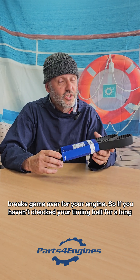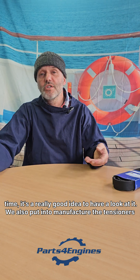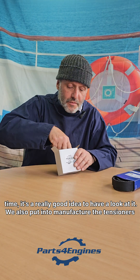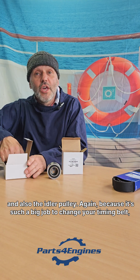So if you haven't checked your timing belt for a long time, it's a really good idea to have a look at it. We also stock the tensioners and the idler pulley.